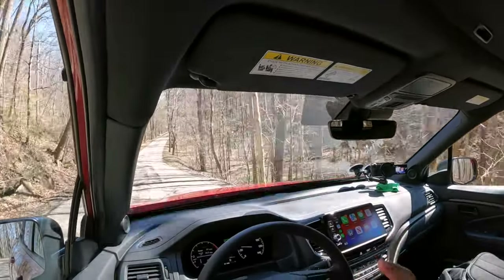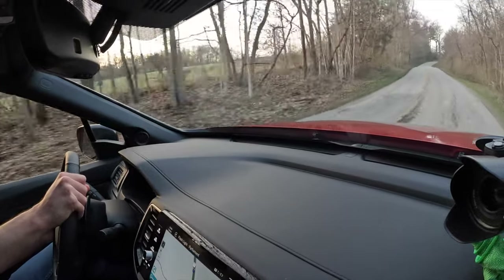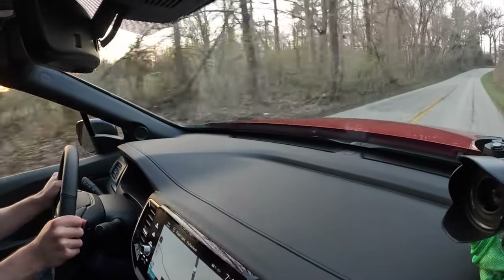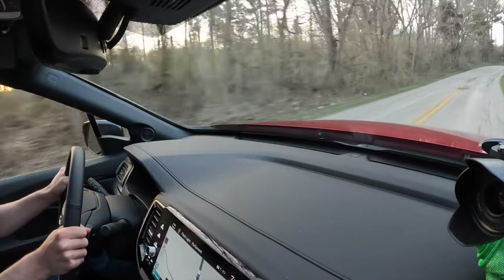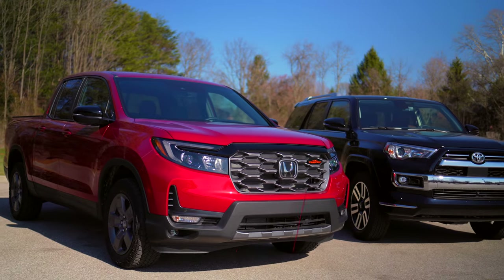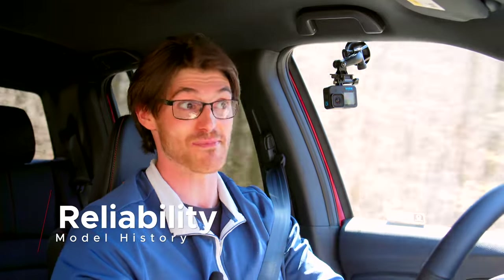On the same appalling road, the Honda Ridgeline is much smoother than the other mid-sized trucks I've driven. It's forgiving, just like the Outback, but you feel large impacts a little more here than in the other two. At least it retains its composure better than the Toyota. And over most roads, especially on the highway, comfort is great.